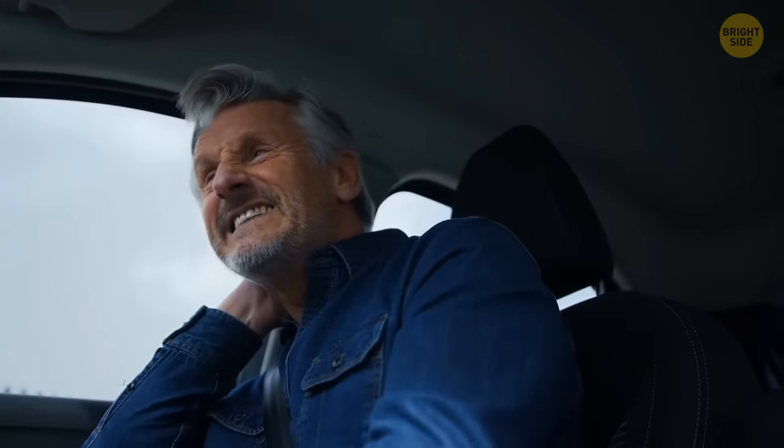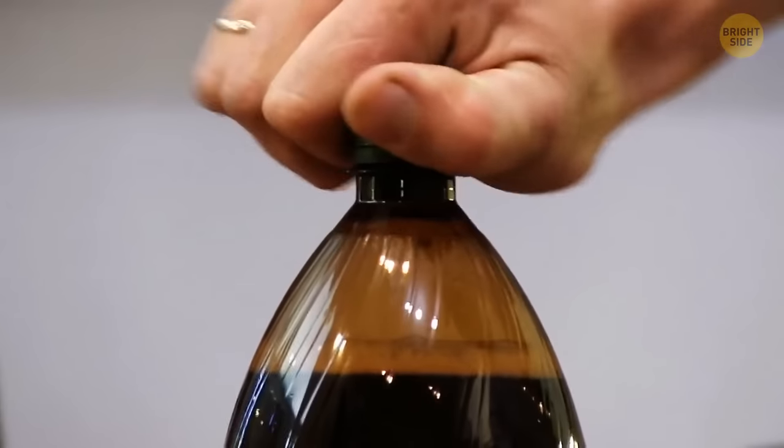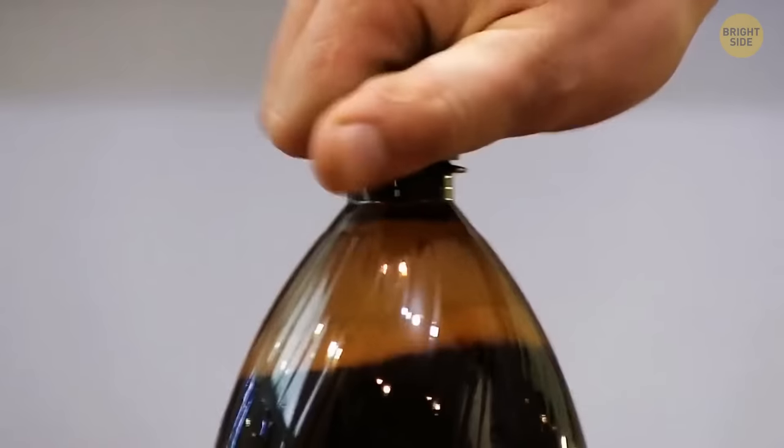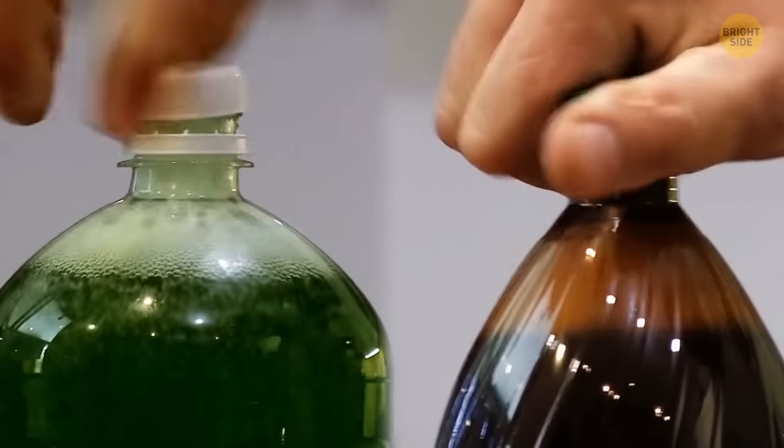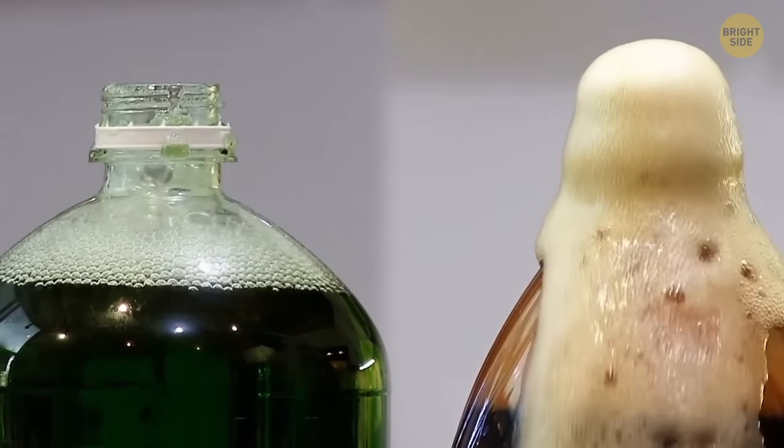If you're stuck in a car during an accident and can't open the doors, use the bars from the detachable headrest to break the window and get out. Those small plastic discs under bottle lids help preserve vacuum inside, keeping soda in a fizzy state.